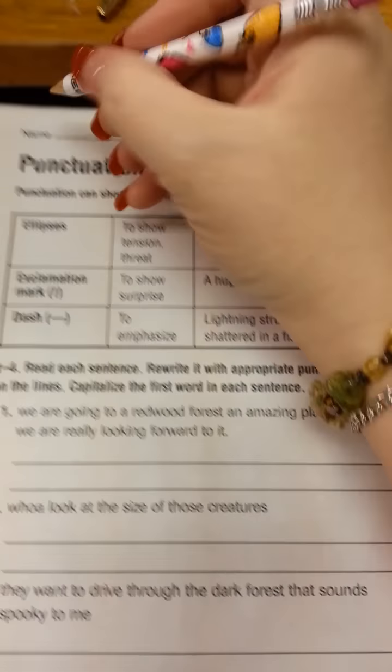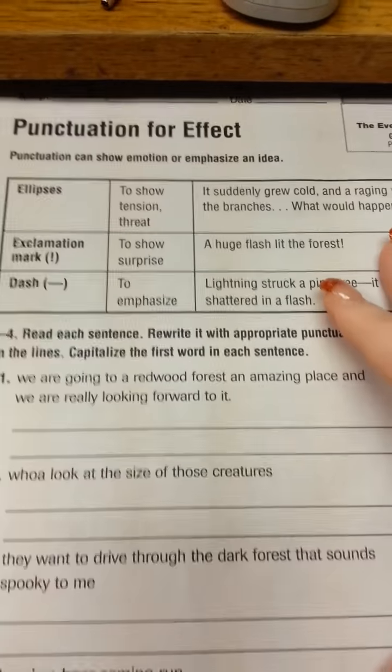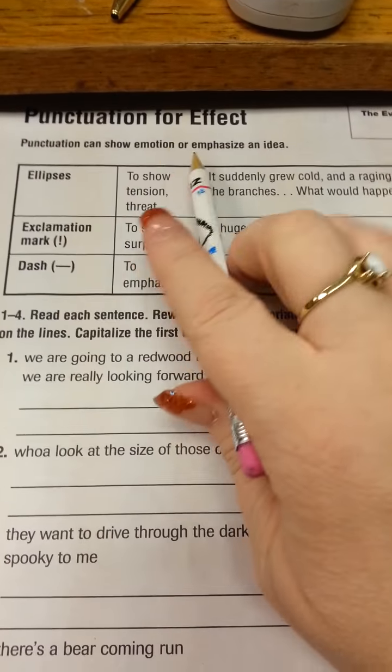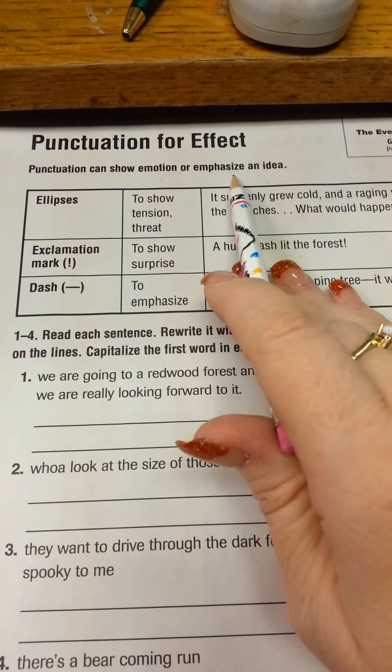On page 309, we're going to start by putting our name up at the top, so make sure your name's at the top. Punctuation can show emotion or emphasize an idea, so we're doing punctuation for effect.